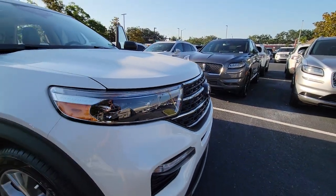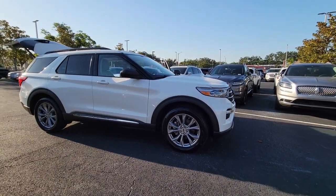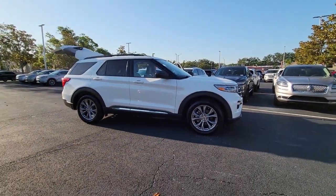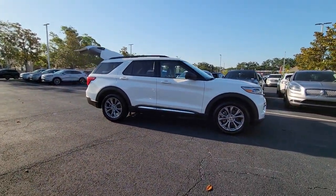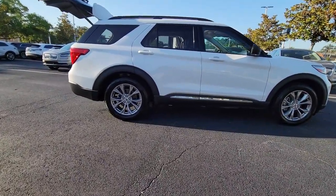Enjoy the view of this 2022 Ford Explorer. With less than 30,000 miles on the odometer, this vehicle provides excellent value. Here's an Explorer that brings an uncompromising spirit to all your adventures.